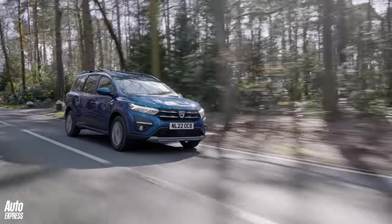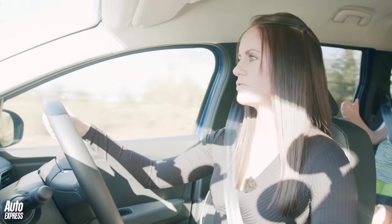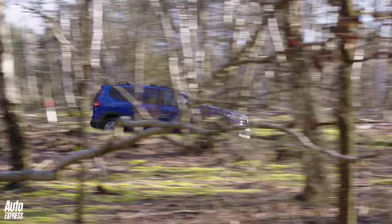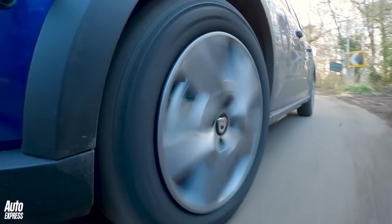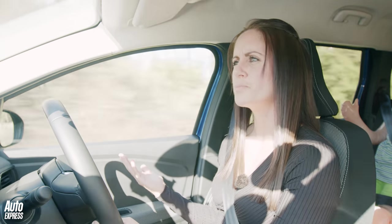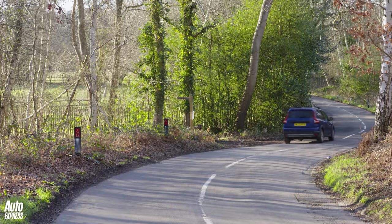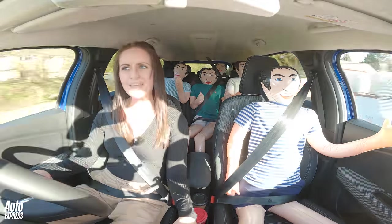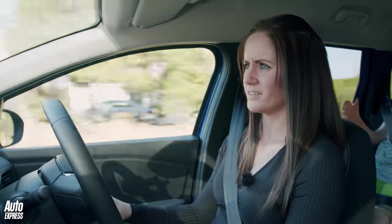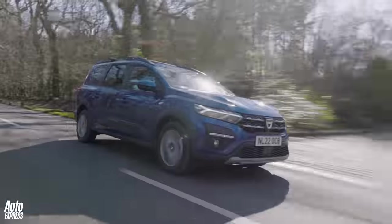There will be a more powerful hybrid version coming out in 2023 — Dacia's first ever hybrid, so look forward to that. Underneath, it runs on the same Renault platform as the Sandero, so the suspension is quite soft and soaks up lumps and bumps well. There's a little body roll, but it's forgivable. I drove it on the M25 today and it was perfectly comfortable there.